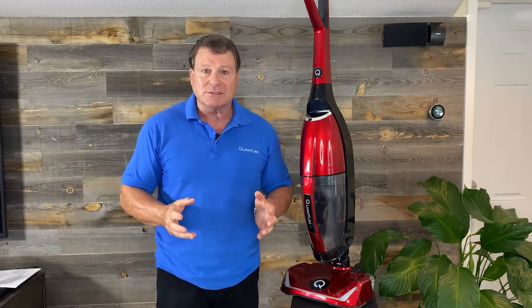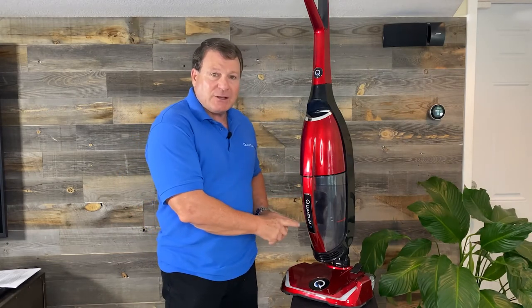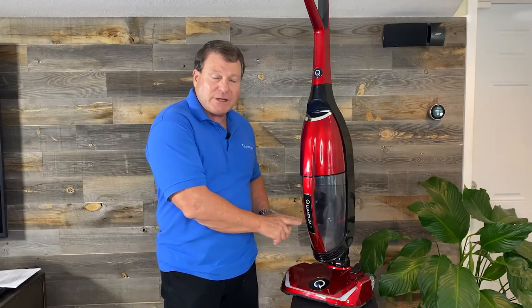So the thing about the Quantum X is we use water. That's Mother Nature's way of cleaning the air outdoors — and we bring it inside. We do it with an upright, user-friendly technology that doesn't cost $3,000 like other water-type vacuums do. You can take all the dirt, clean the house, get rid of the pet dander, get rid of the smoke odor, throw it down the drain or outside, and now you have a Quantum Fresh home.